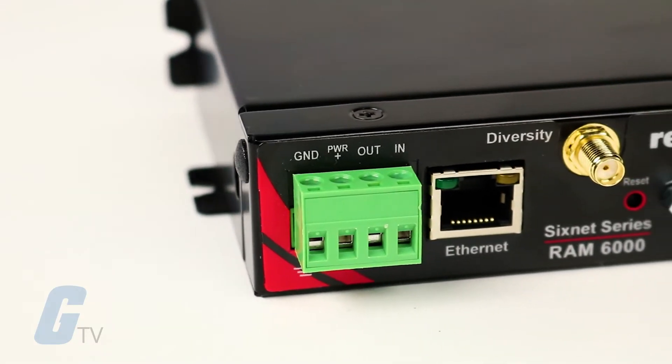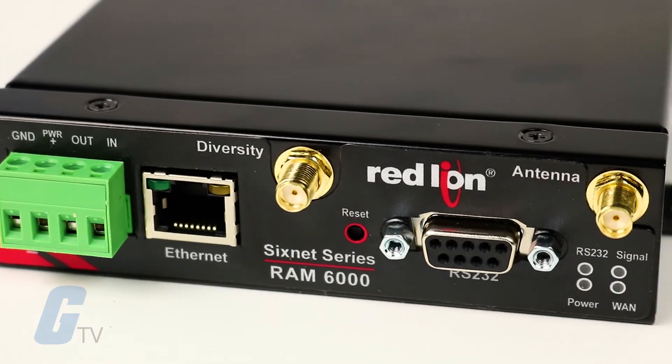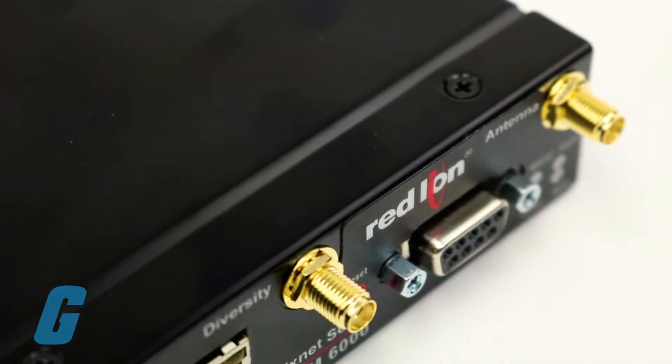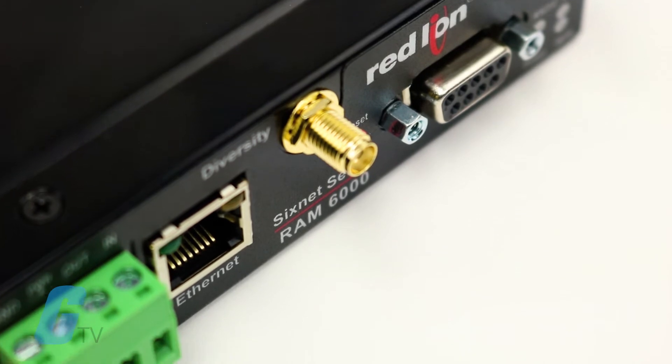Red Lion 6Net Series RAM 6000 Cellular RTUs provide advanced control and communication for monitoring and controlling remote assets and processes in extreme conditions.